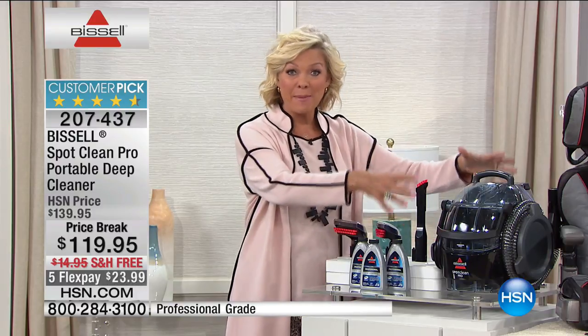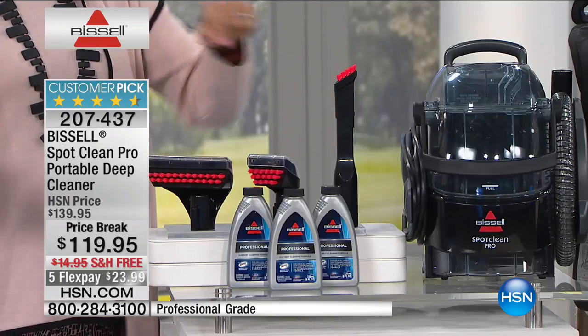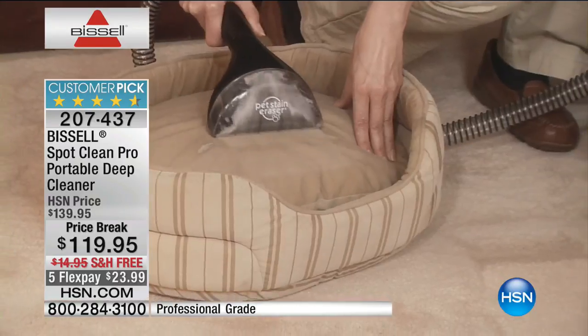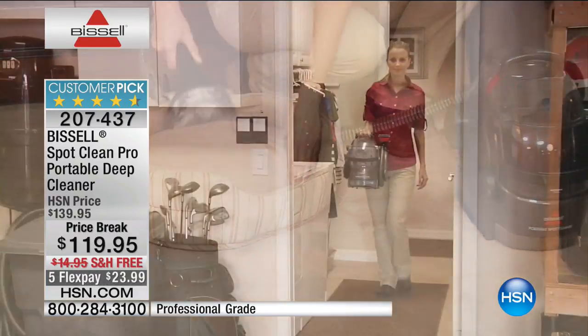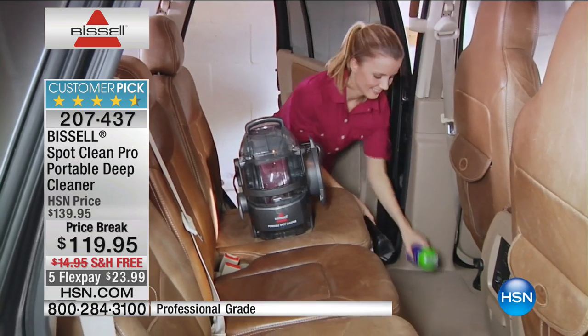It's only 13 pounds — the same engine as the big upright unit. A lot of us liked the idea of the big one but lugging it out and storing it is a problem. This is the same power, hence 'Pro' in the title: the Spot Clean Pro from Bissell. Almost 100 people have already picked it up; we're less than 900 available now. It's 20% off with free shipping, and a five-flex payment plan for today only.